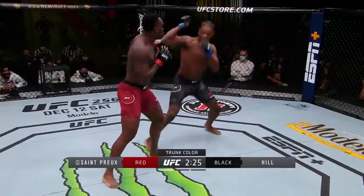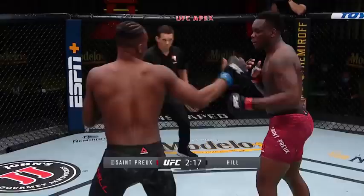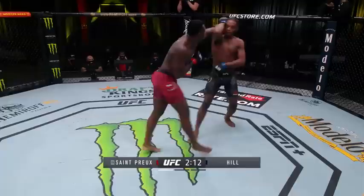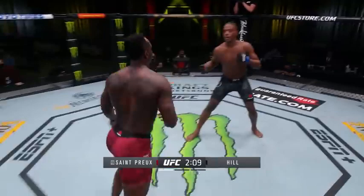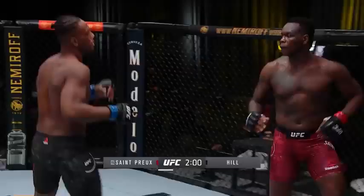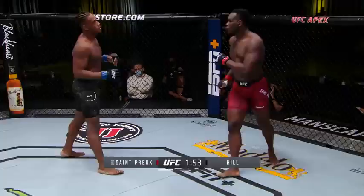Body kick lands for St. Preux and a nice counter from Jamal Hill. You didn't see much orthodox work from St. Preux in his last fight against Alonzo Medifield. And Jamal Hill with sort of a protest there that that shot maybe landed behind the head. So it changes things up when you got a southpaw versus southpaw. The space opens up a lot more because their lead legs are basically facing each other, making it a little different for a southpaw because they're used to going against conventional fighters. So it's throwing Jamal Hill off a little bit when you see OSP switch.